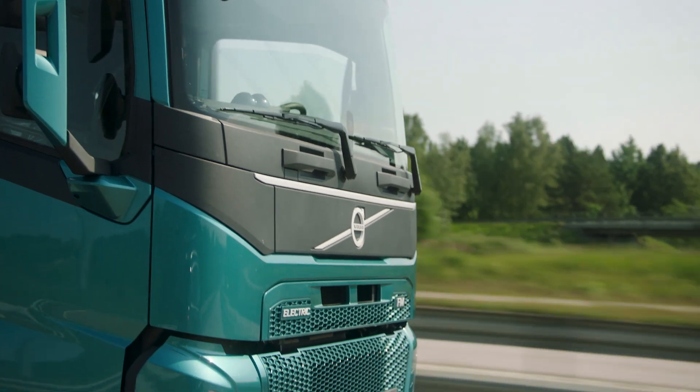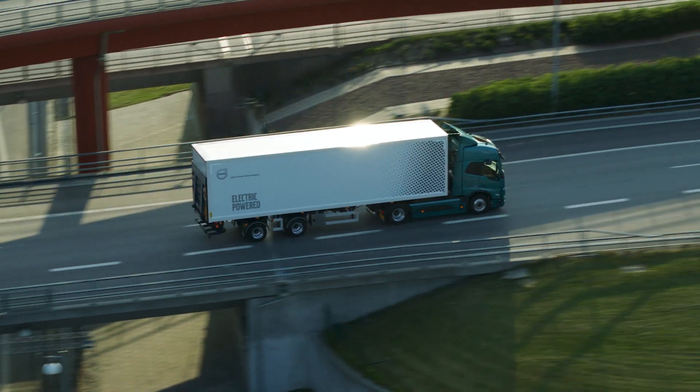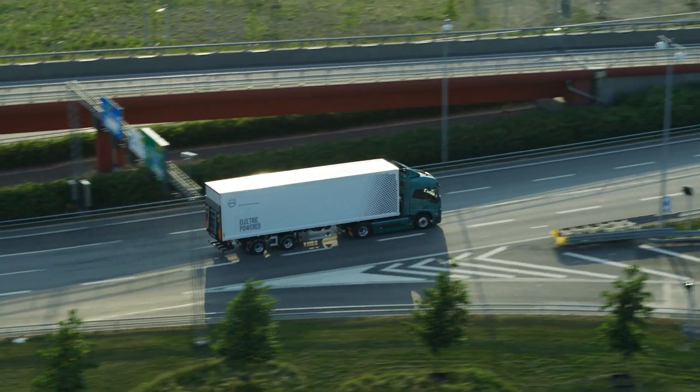This has changed our perspective on aerodynamics development. With diesel trucks it was one thing, but now we have to look at a larger variety of wind conditions. We need to take into account not just average fuel consumption over the vehicle's lifetime, but what the wind is like today and what the range is today.